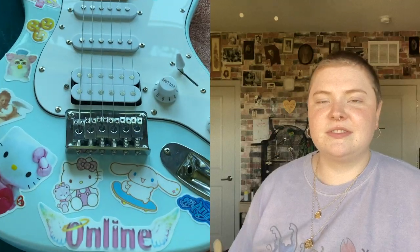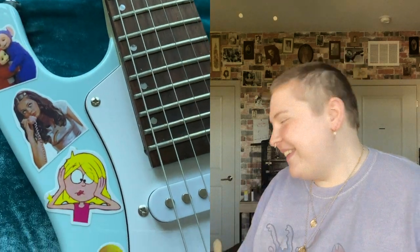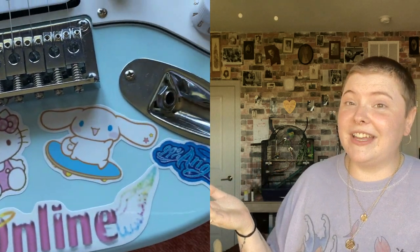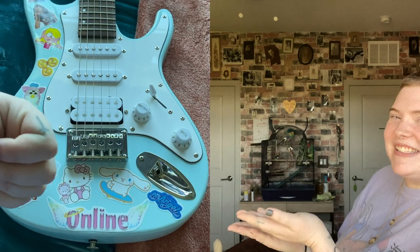I'm going to include a little clip of my guitar with all the stickers on it. I haven't done it yet so it might look like garbage, but I hope it looks cute — so here is that. Wow, that's nice!